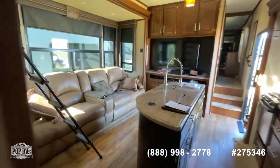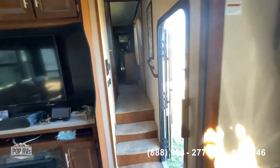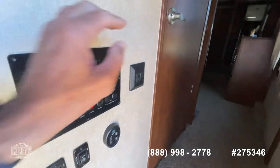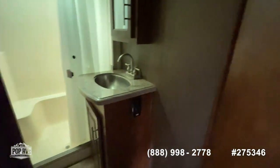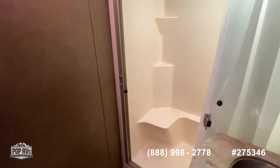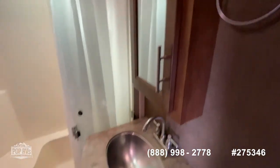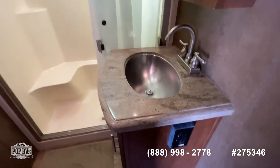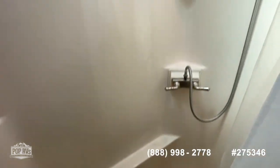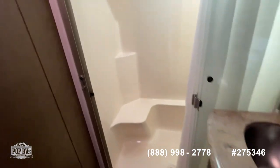I'll walk you through here one more time and walk into the back. There's your control panel. Another bathroom — got your fan up here, vanity, nice stainless sink. The shower is in really good condition, everything very well maintained, and it's a nice size shower too.